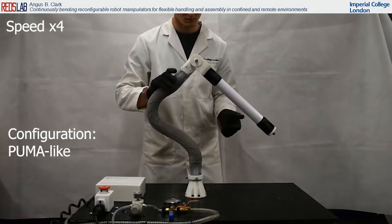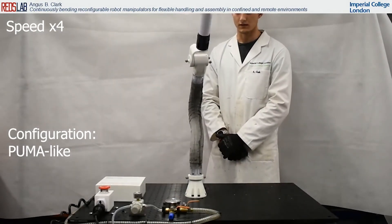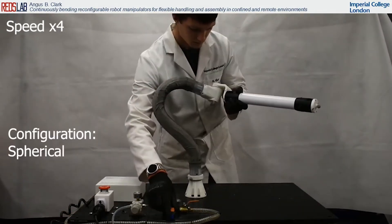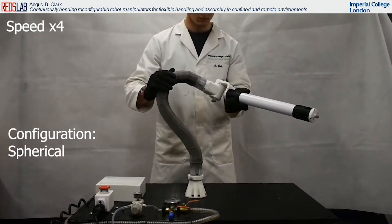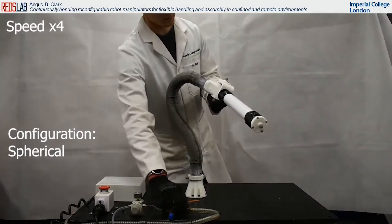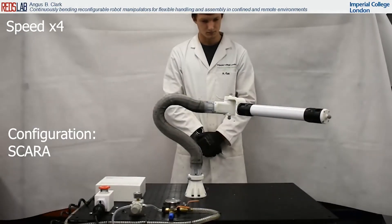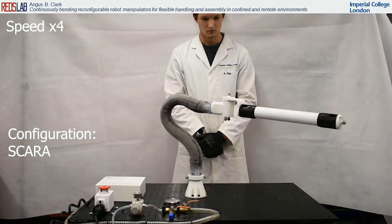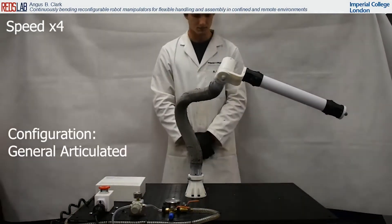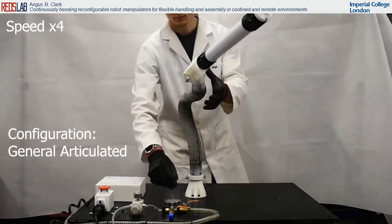We demonstrate this ability here on my developed robot.